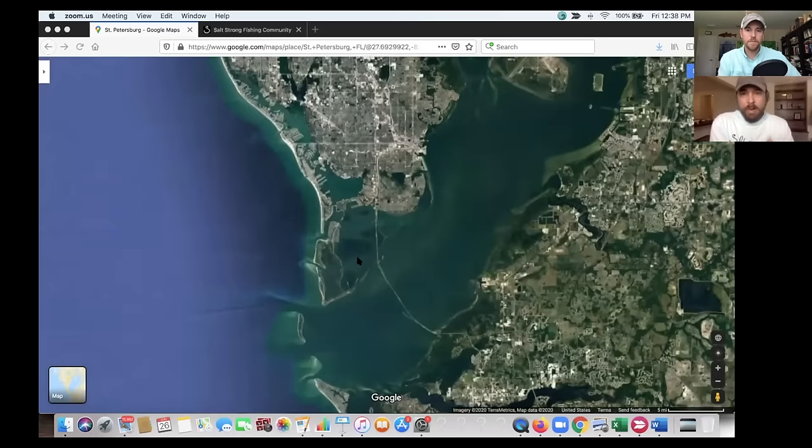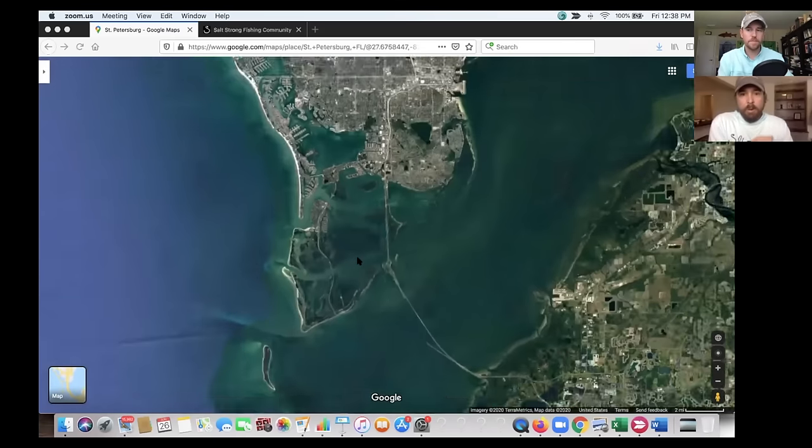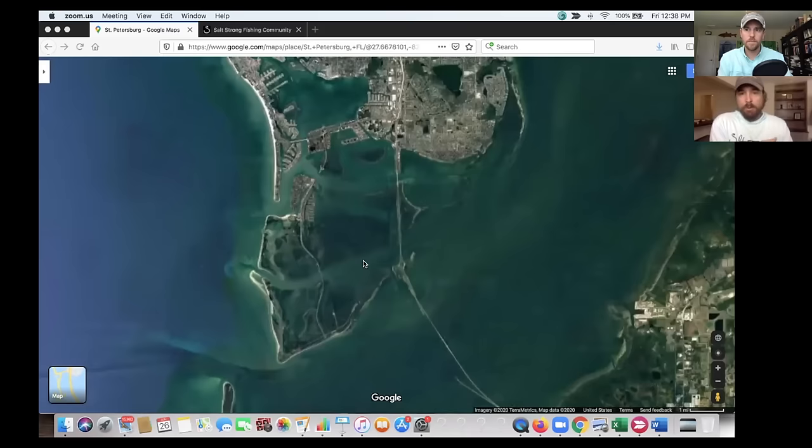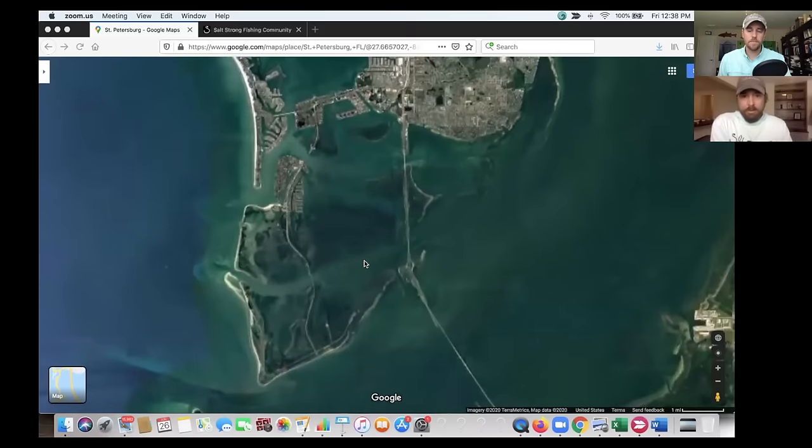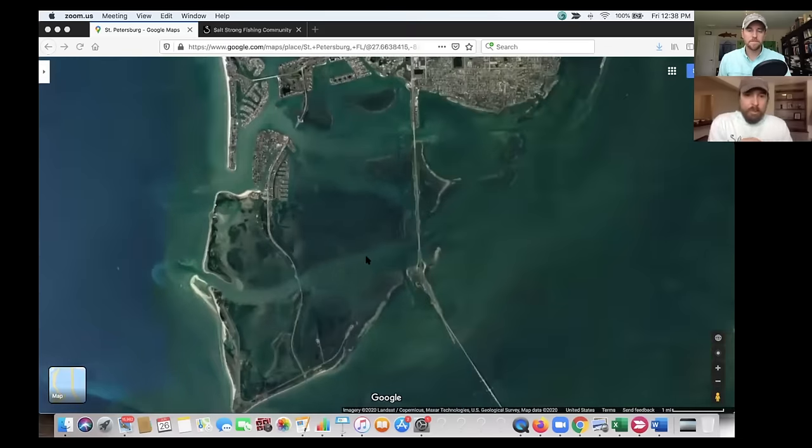We were out filming on a rental boat with no trolling motor and we just had to catch fish with a videographer there. We were going to fish this zone and with 90-10, we could automatically rule out all this stuff out here because it's just pretty much flat sand — no seagrass, no depth changes. Trout like to be anywhere from about a foot and a half to six feet of water.